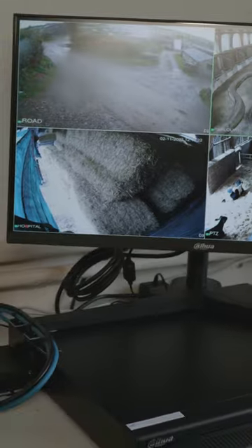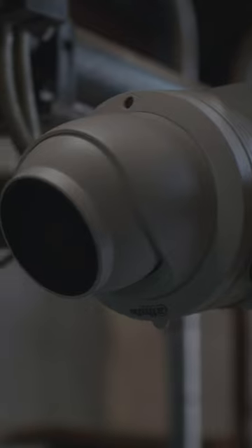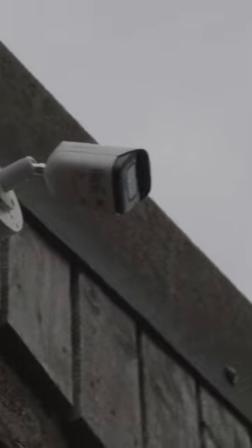We came in and installed a variety of cameras: bullet cameras for site security, a PTZ for the cattle shed, and a turret camera for the milking parlour. We also installed a 4G antenna and wireless links.